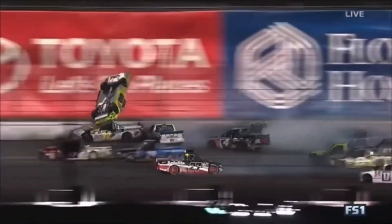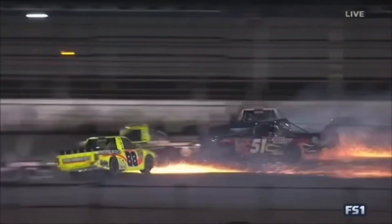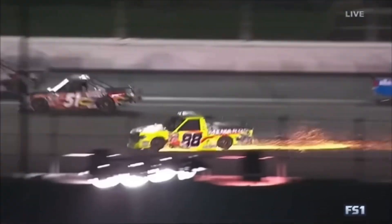It looked like Grant Enfinger was trying to help. Look at Matt Crafton up and over. There's a Johnny Sauter up in the middle of the mess.